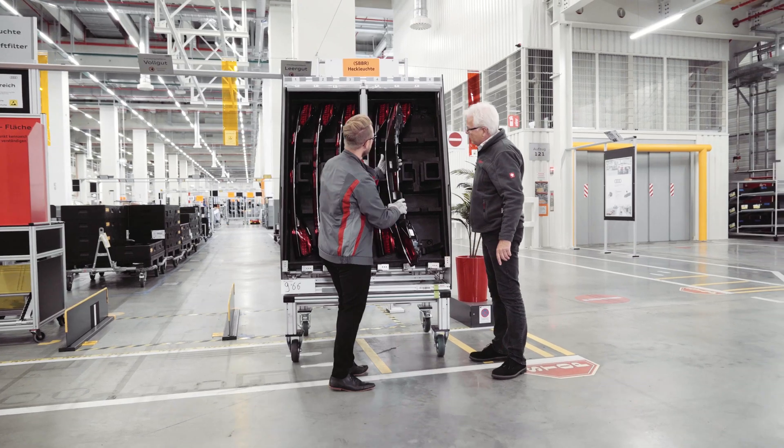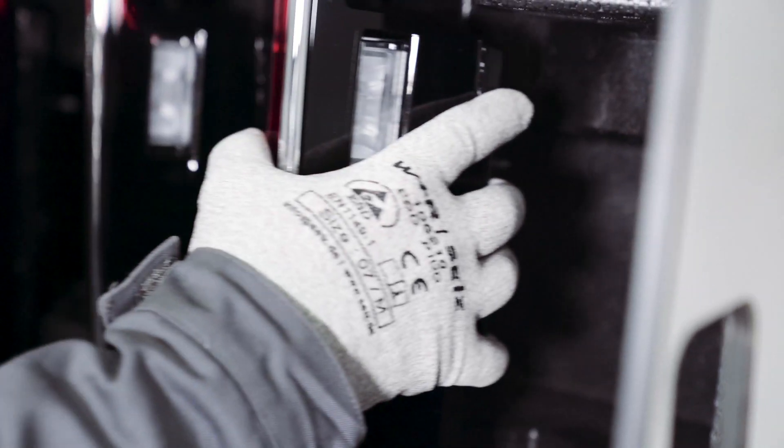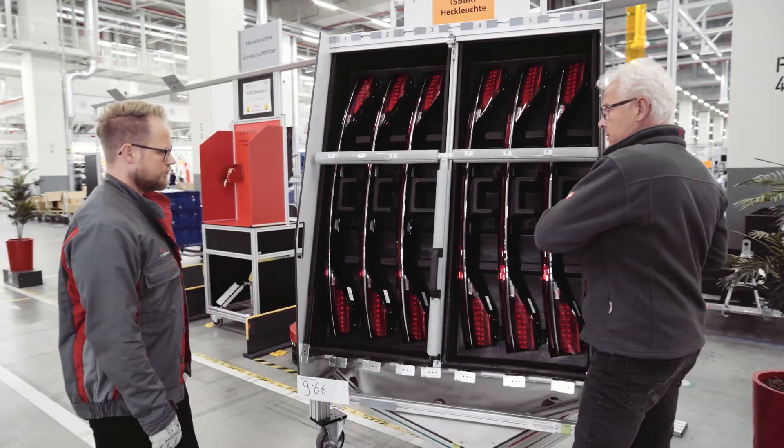What we demanded from our new supply trolleys was to achieve ergonomic advantages for our employees on the one hand, and the highest possible packing density on the other hand.